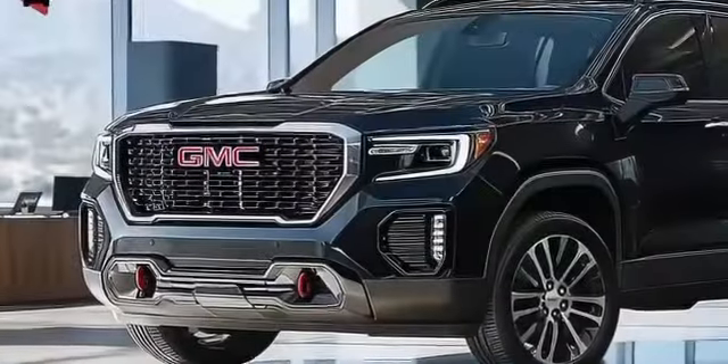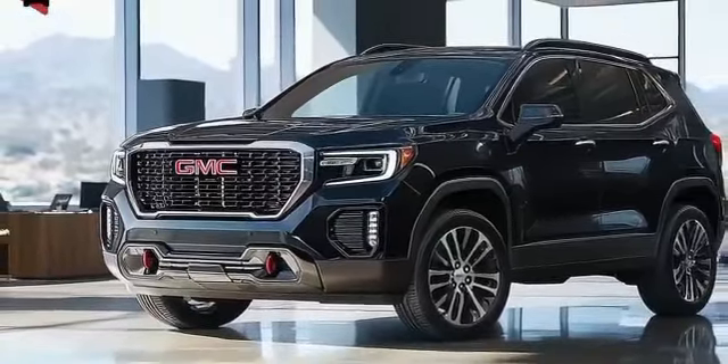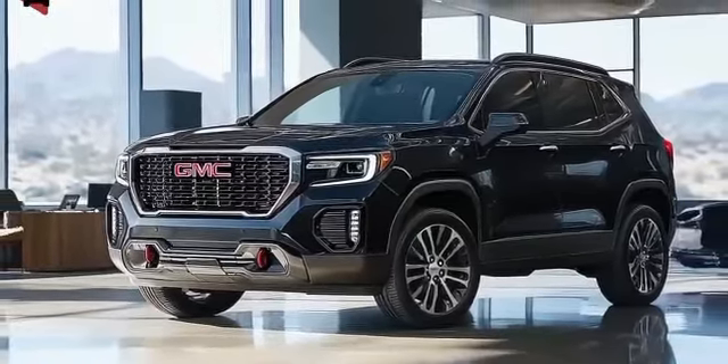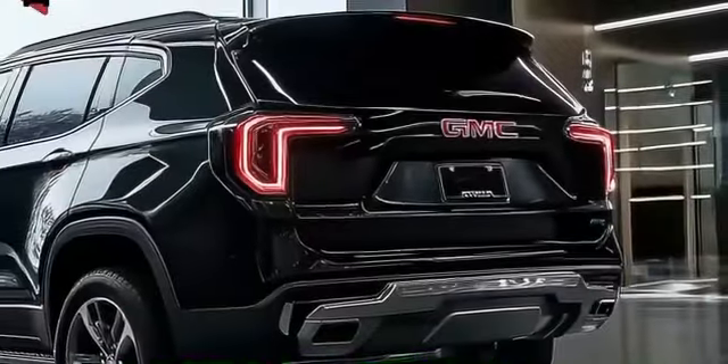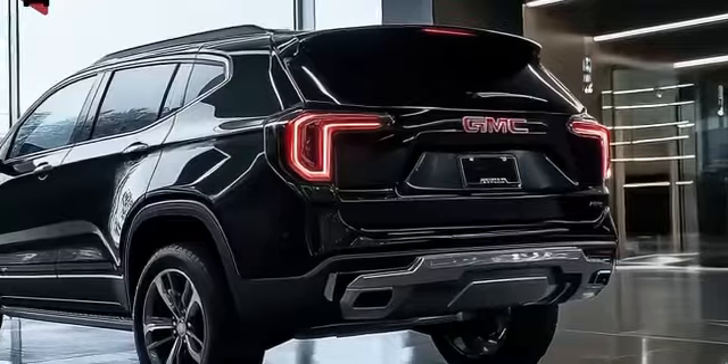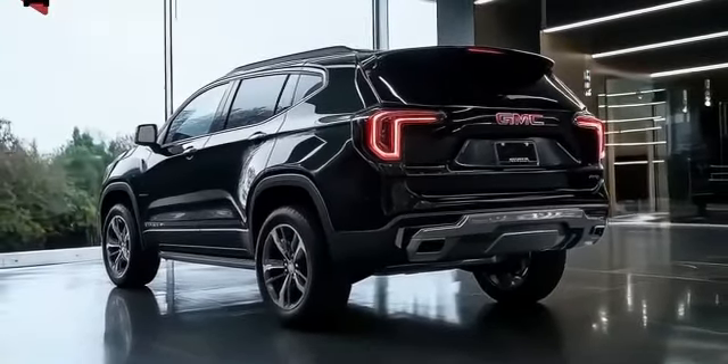Overall, the 2025 GMC Terrain is shaping up to be a comprehensive update that addresses previous criticisms while enhancing the vehicle's appeal. By refining its design, improving its technology, and possibly tweaking its powertrain for better performance, the Terrain aims to solidify its position as a top choice in the compact SUV segment, offering a well-rounded package that meets the needs of modern drivers.